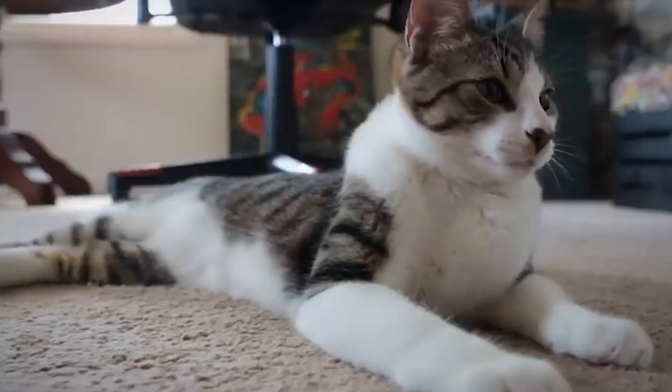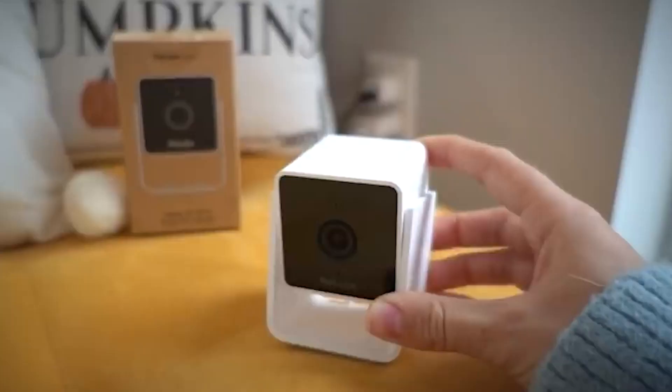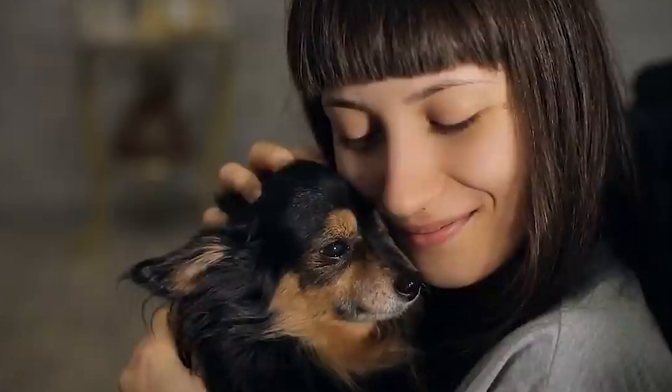Number 5: Pet Tracking Devices. If you're looking for a way to upgrade your pet's life, look no further than these cool tech gadgets available on Amazon. From pet tracking devices to automatic feeders, there's something for everyone.